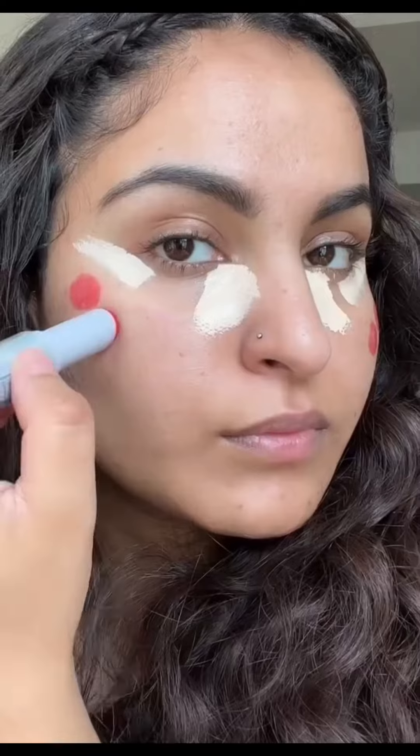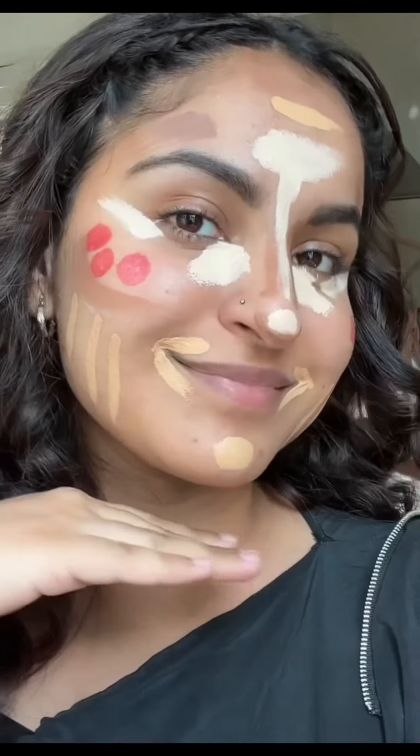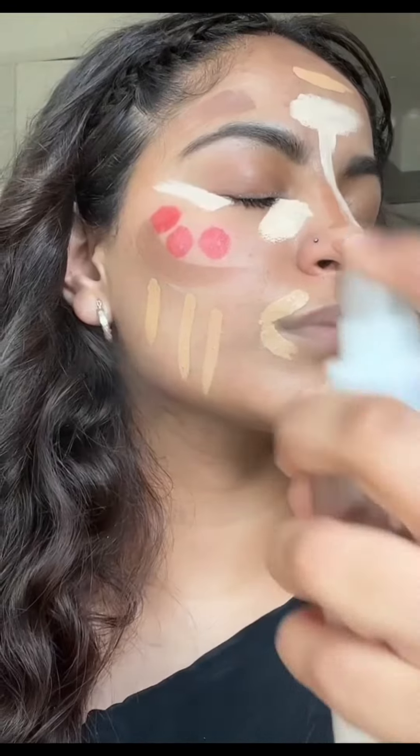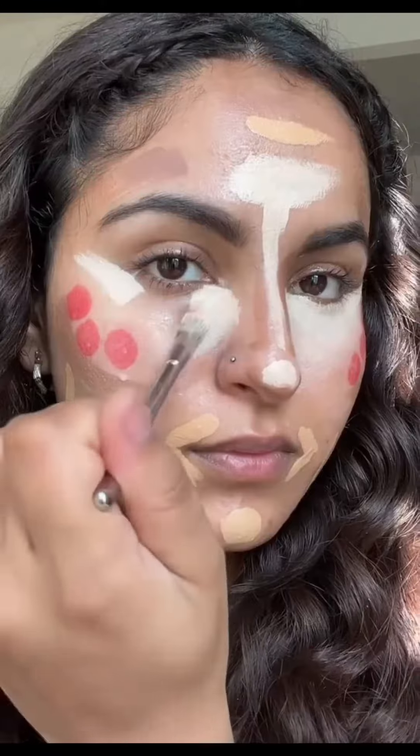I'm so sick of cakey makeup looks, so I've been using this technique and I'm obsessed. Apply all your cream products at once, just like this. The key is to use a setting mist — this stops the product from drying out so you can blend it, but it also infuses the makeup with the setting power of your setting spray.